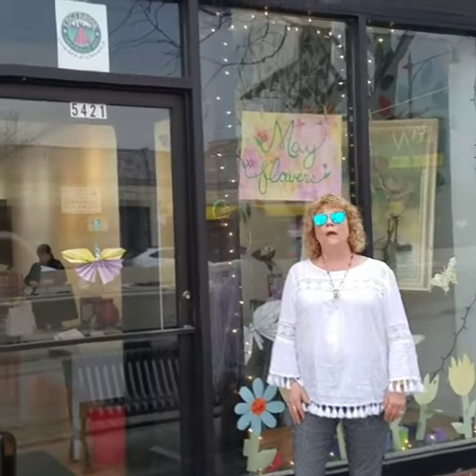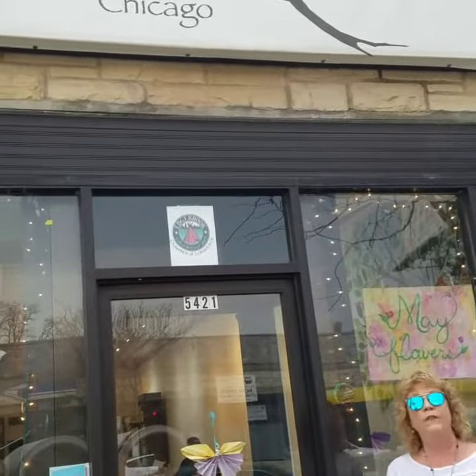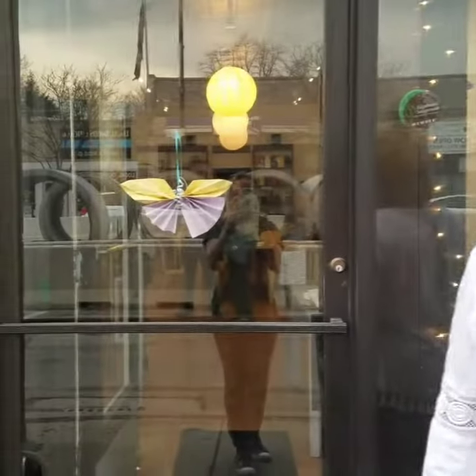Hi, it's Jan. We are at North Branch Arts, and they are located at 5421 Weston Island. We're going to go inside and meet one of the board members, Margaret, and she's going to tell us a little bit about it.